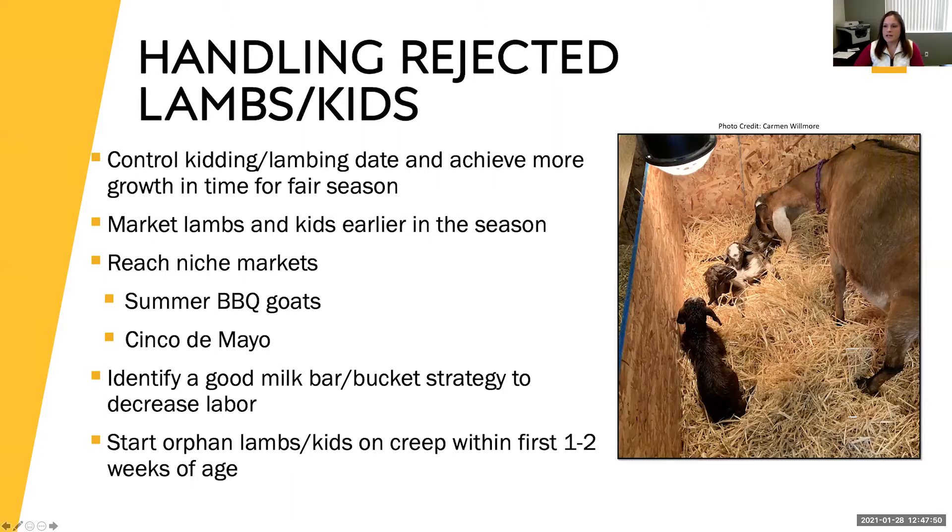On grafting a rejected kid back onto its mom at approximately 12 hours old: usually if one is rejecting a kid they're pretty aggressive toward that kid, so for the safety of the kid it's often not worth attempting. I've seen it a lot with triplets — they'll pick off the weak one, or sometimes pick off the one that's not the same sex. In those cases, it's usually better to take it off and bottle-feed or graft it onto another doe that's more accepting.